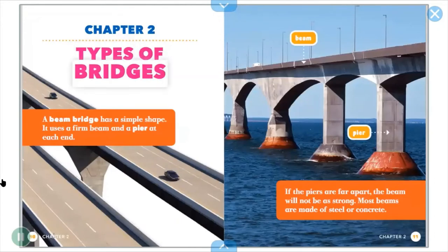A beam bridge has a simple shape. It uses a firm beam and a pier at each end. If the piers are far apart, the beam will not be as strong. Most beams are made of steel or concrete.